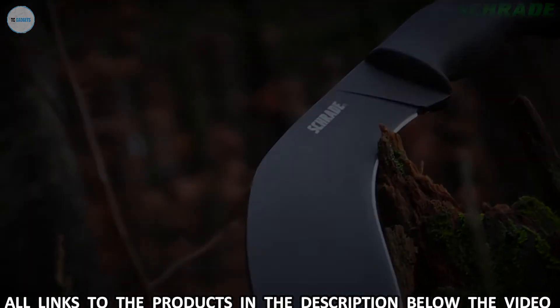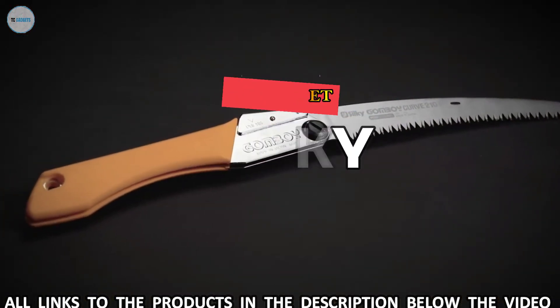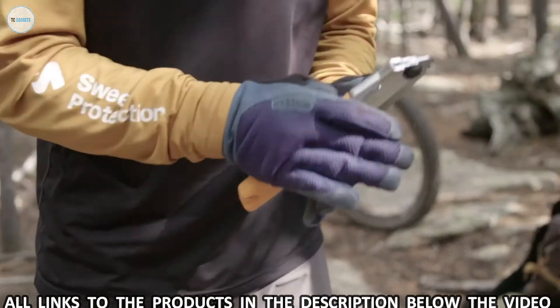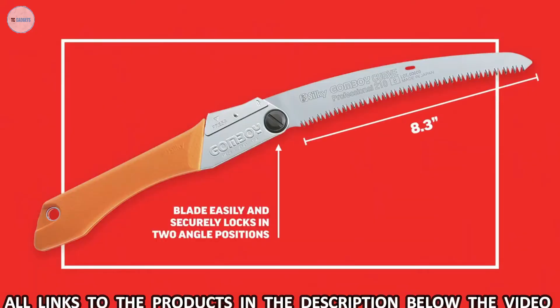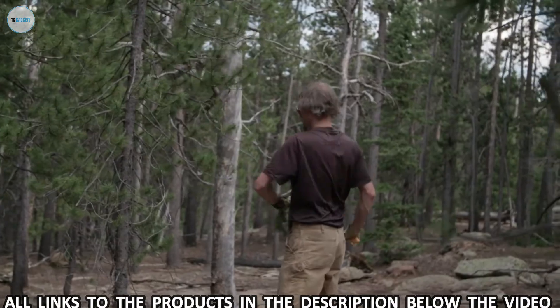Built for backwoods survival and bushcraft, crafted from premium materials. The Gonboy Professional is Silky's number one selling saw worldwide. With its refined Japanese craftsmanship and superior cutting efficiency, it's no surprise that this saw can do it all. The 8.3-inch adjustable curved blade enhances cutting speed as the teeth naturally dive into the wood fibers as you pull the blade back through the wood.